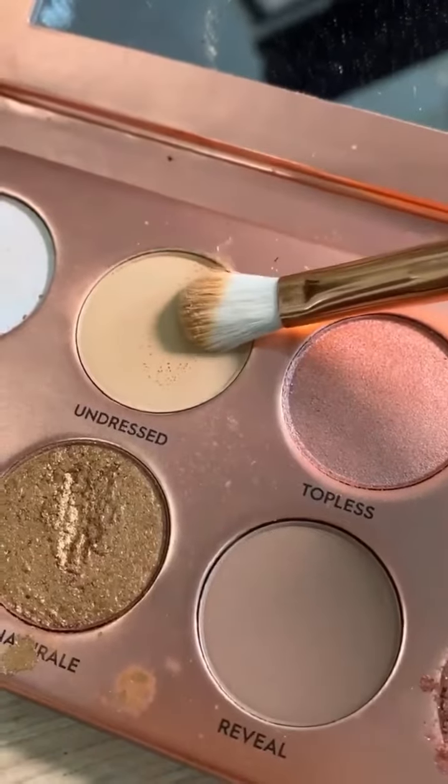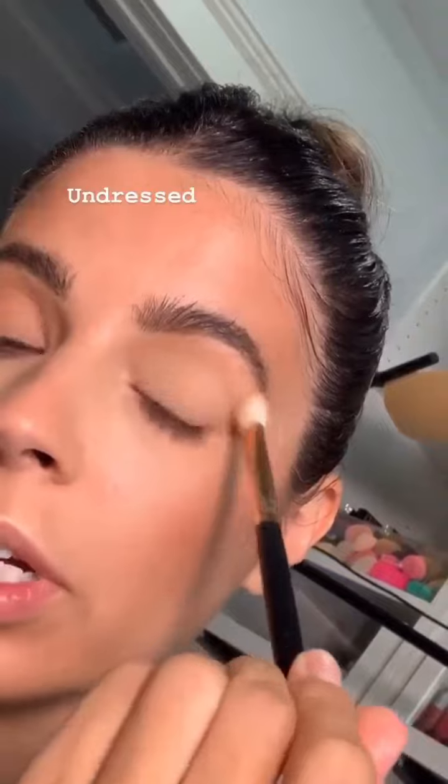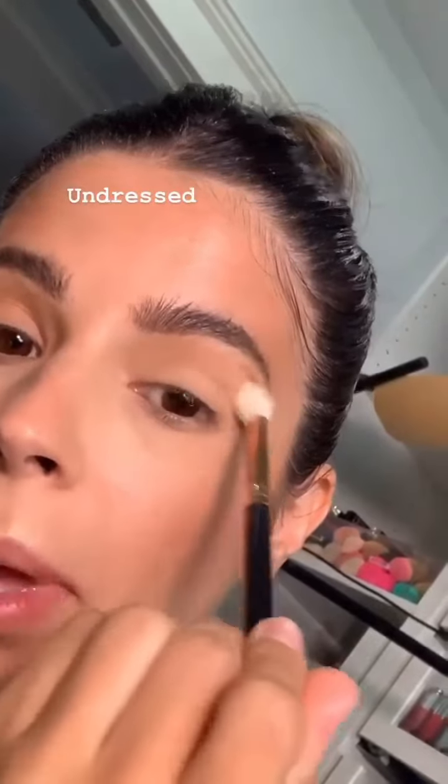I just want to show you a quick look that I love to do with the palette. First, take Undressed — the shade is so soft and natural. I kind of just put it down as like a little transition base.